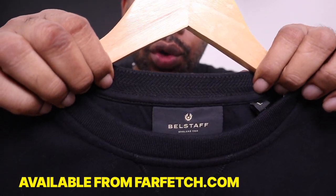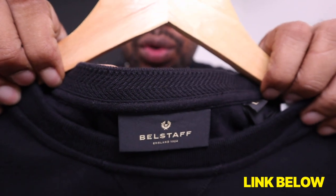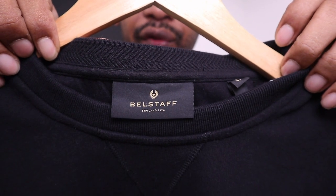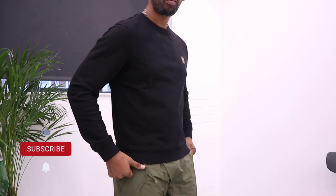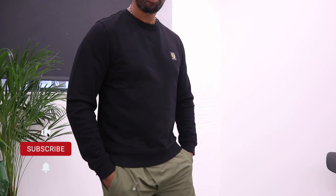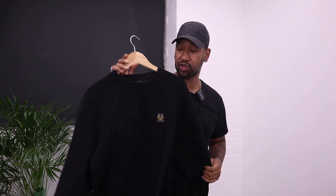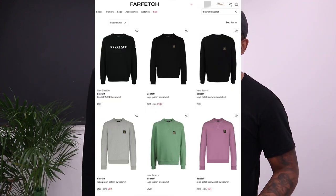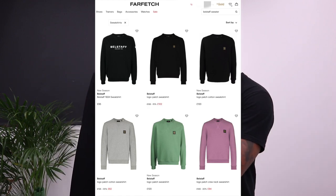It's got a really nice design with lots of nice detail going all the way through — look at the features and designs, really nice finishing, the weight feels really good, and it's also 100% cotton. It's got a nice fit and weight to it. This particular one is a size large and I absolutely love it. They've also got a whole bunch of new season colors, so if you're looking for different color inspirations the Belstaff sweaters are definitely one to check out.